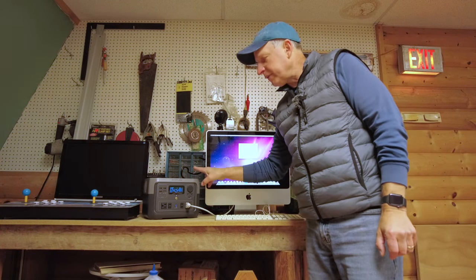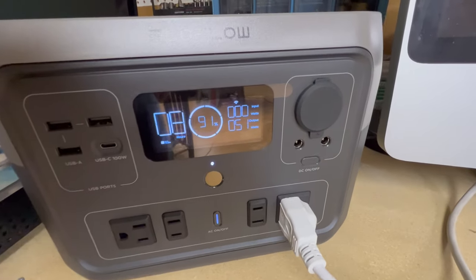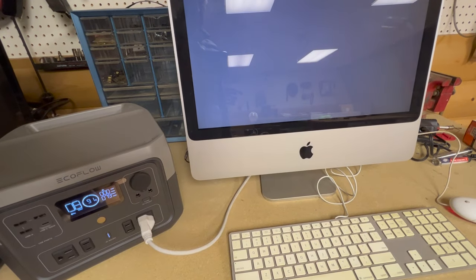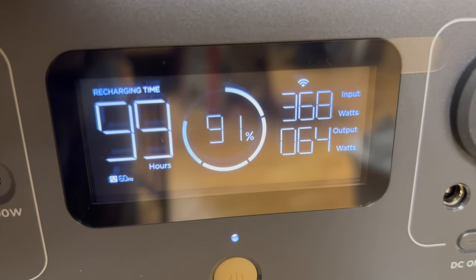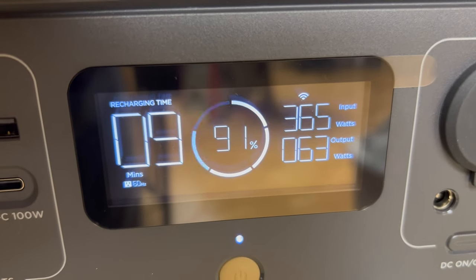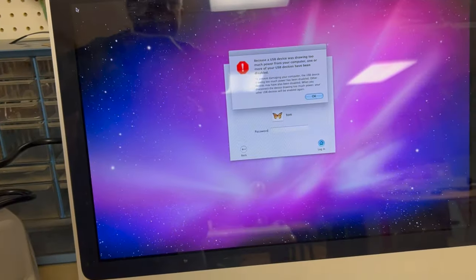This power station also has pass-through charging capability, meaning if you're hooked up to your vehicle, solar panels, or an AC plug, it's going to be charged while you can still use it at the same time. Right now I have an old iMac plugged into it — the iMac is pulling 65 watts and about 365 watts is coming in. I set the power station to charge at 300 watts, but with the iMac drawing 65 watts it bumped the input up to 364 watts.